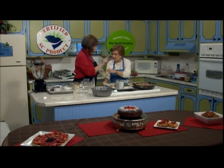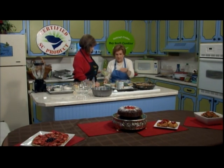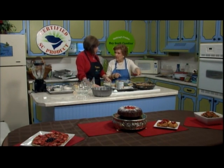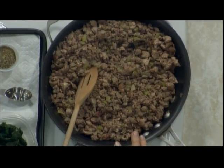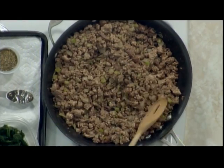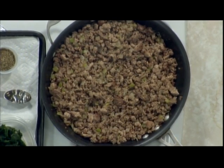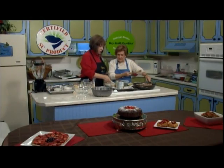So to recap: we put in the whole package of diced celery and onions, one pound of lean ground beef, one pound of turkey, and two tablespoons of olive oil. We cooked it until the onions were opaque, then drained it really well.